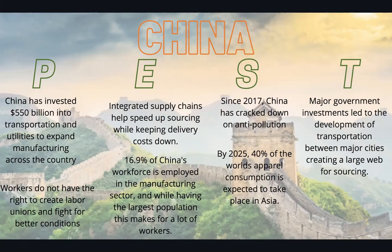Socially, since 2017 China has cracked down on anti-pollution. By 2025, 40% of the world's apparel consumption is expected to take place in Asia. Technologically, major government investments led to development of transportation between major cities, which creates a larger web for sourcing.